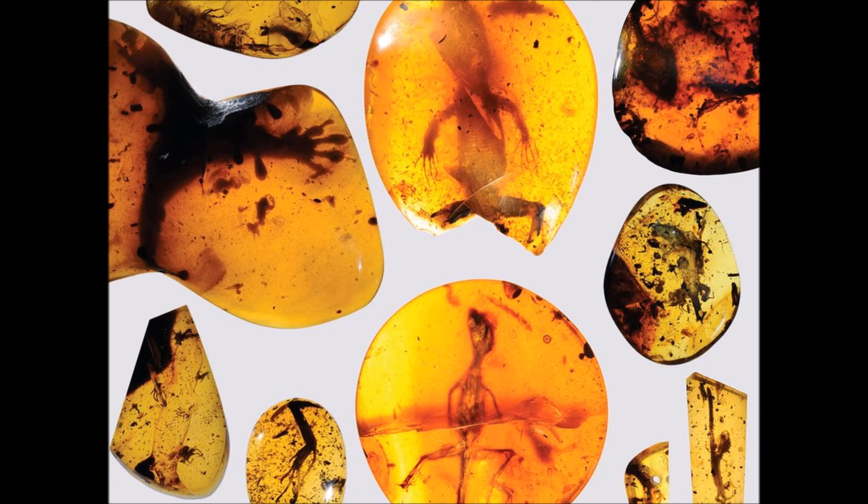Soft tissues and internal organs, as well as bones, can persist in amber for millions of years. We can pretty much see how the animals looked when they were alive, explained Professor Daza. They provide a really nice snapshot of the past. To me it is like going back in time and doing a lizard collecting trip when we can see what these animals looked like.